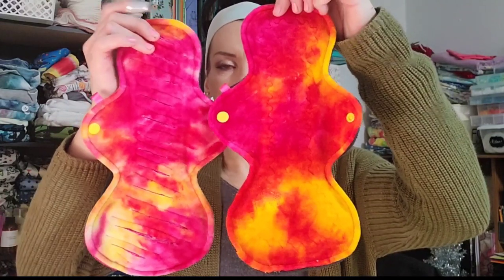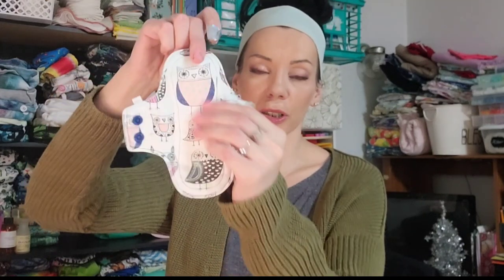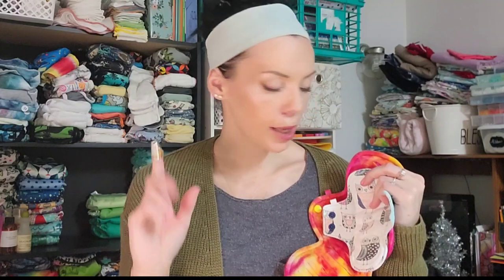This one is one of the first cloth pads I made years ago — not made with the highest quality materials. It's going on year four of being used and look how good it still looks. This is flannel backing and a cheap cotton knit topper — and it still looks great after four years. So imagine how good these other ones made with way better materials are going to look after four years.